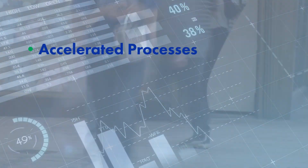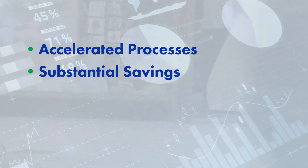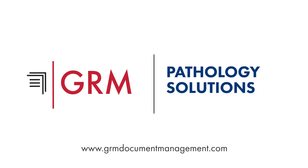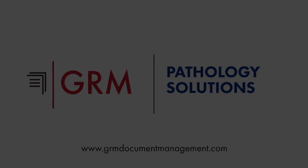The ultimate result? Accelerated processes, substantial savings, fewer errors, and improved patient service and care.